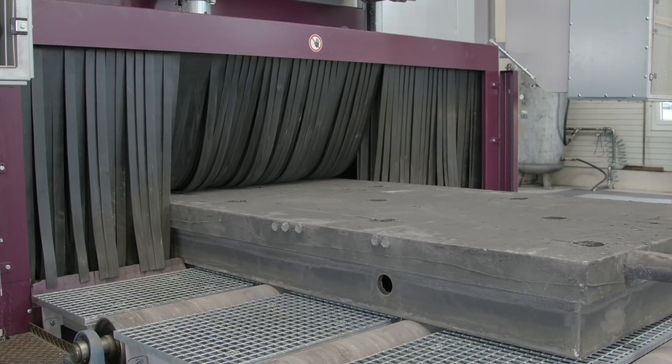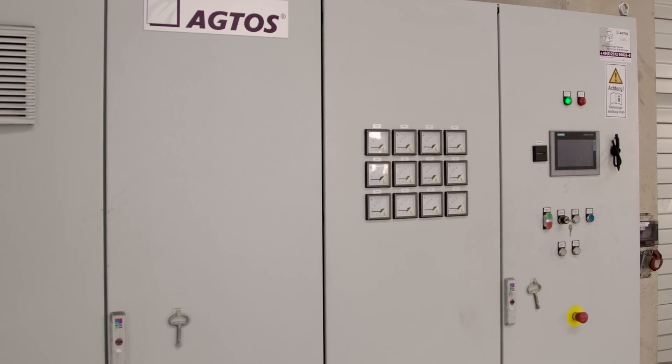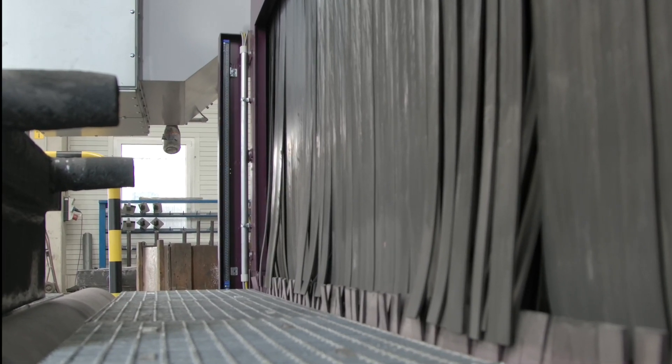The drive is effected from roller to roller by a geared motor, which can be infinitely adjusted from 0.4 to 2.0 meters per minute by means of a frequency converter. The workpieces arrive in front of the machine's inlet portal and are detected by a light barrier.